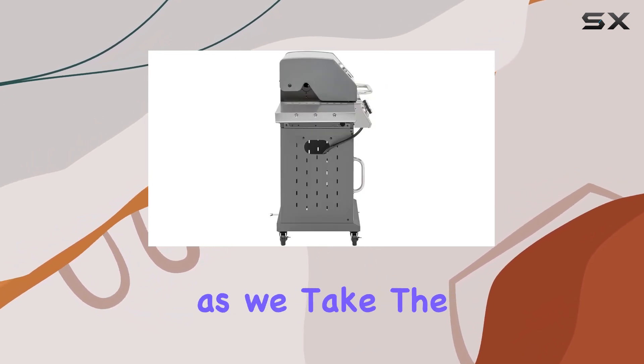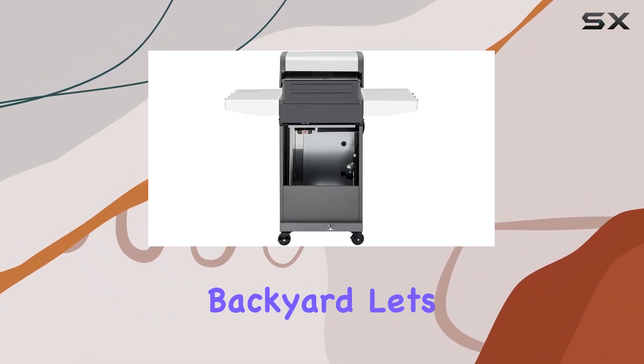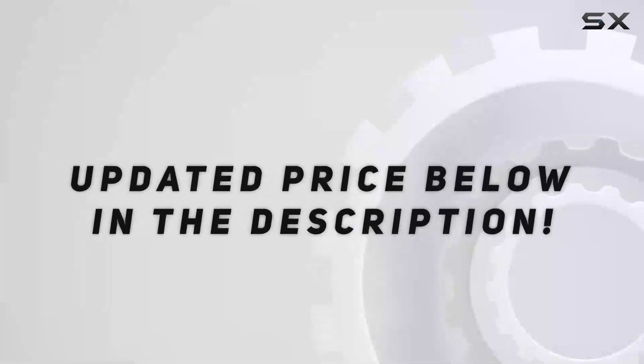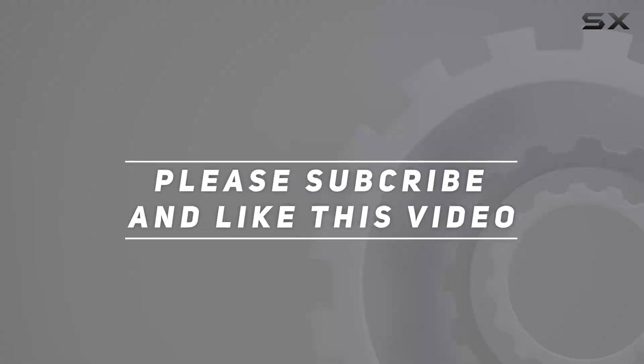Join me in this colorful culinary journey as we take the Royal Gourmet GG3001S for a spin in the backyard. Let's bring the beauty of the outdoors to our plates and create a masterpiece with every barbecue session. Check out the video description for an updated price, and thank you for watching.